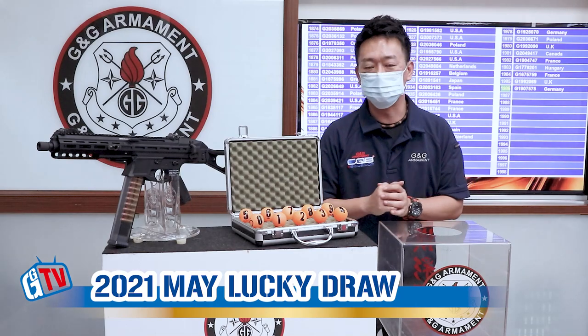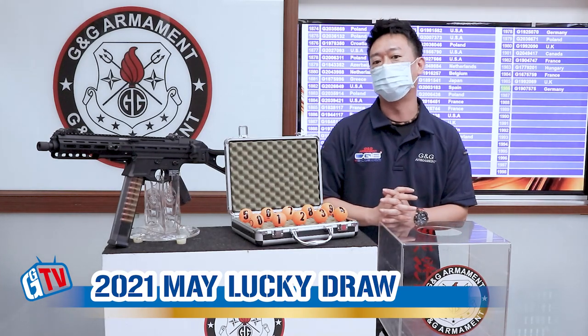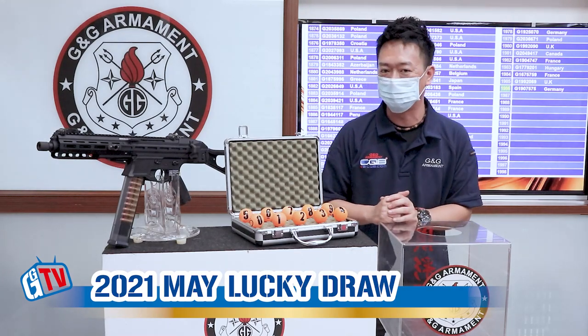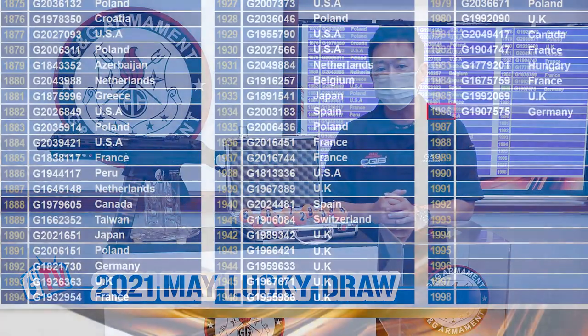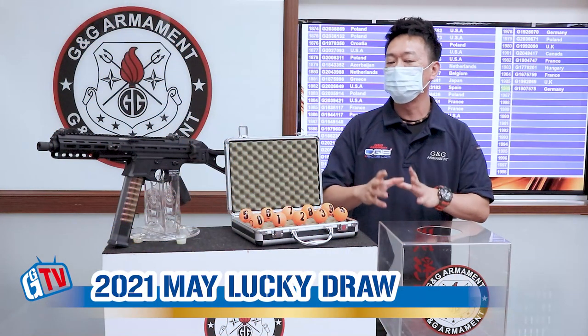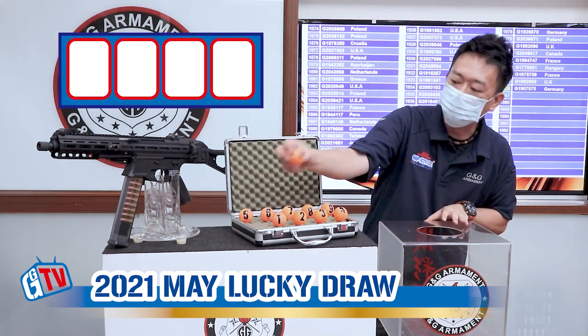Hello, welcome back to another G&G monthly electric draw. Today we're going to find out a winner for the month of May. First, let's see how many entries we have — up till the month of May we have 1986 entries total.